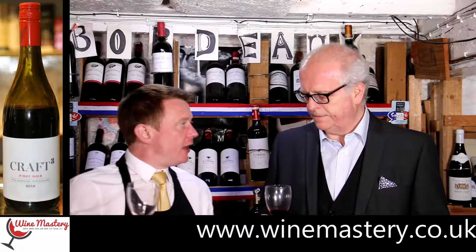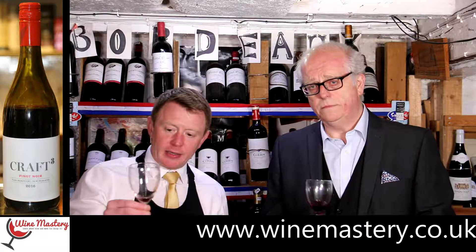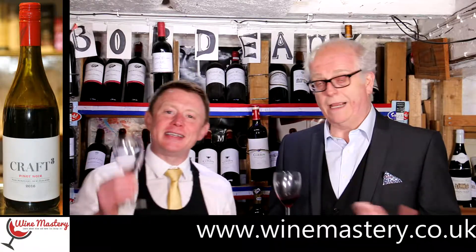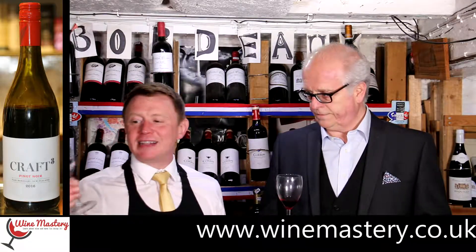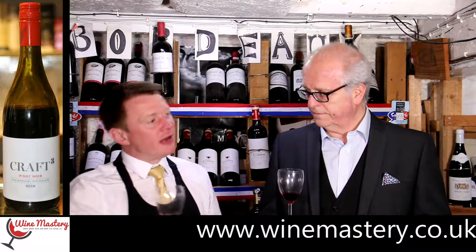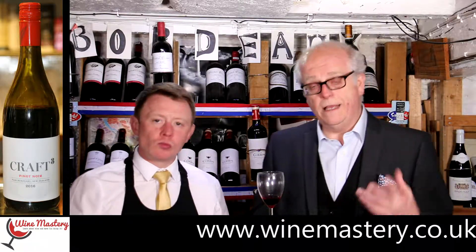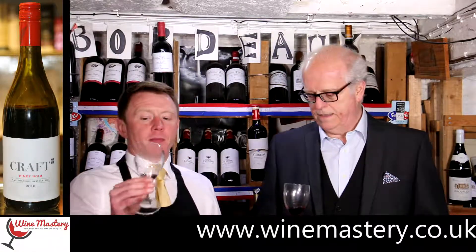You get more wine for your money. On a personal level, if I had a choice between the two — this is more like a Pinot Noir should be, so if I was in the mood for Pinot Noir then yes — but right now I'd still go for number one. I think I would too, for the same reason. Not to say on another occasion I would prefer this. Yeah, I agree.